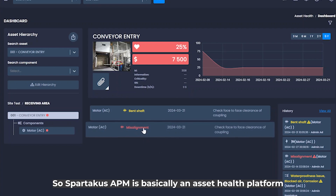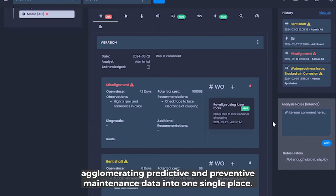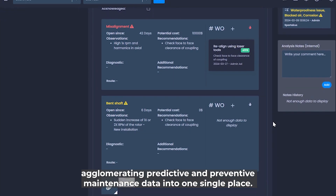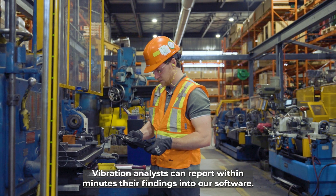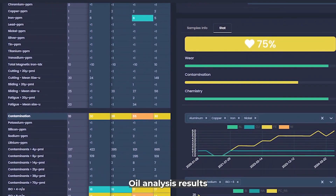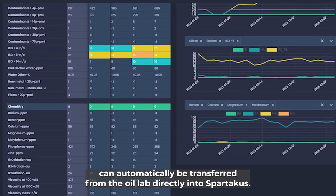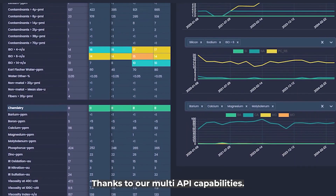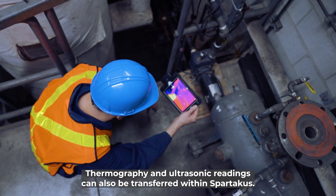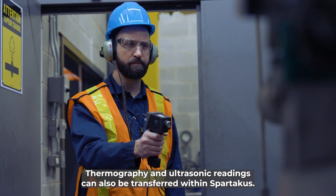Sportacus APM is basically an asset health platform, agglomerating predictive and preventive maintenance data into one single place. Vibration analysts can report within minutes their findings into our software. Oil analysis results can automatically be transferred from the oil lab directly into Sportacus thanks to our multi-API capabilities. Thermography and ultrasonic readings can also be transferred within Sportacus.